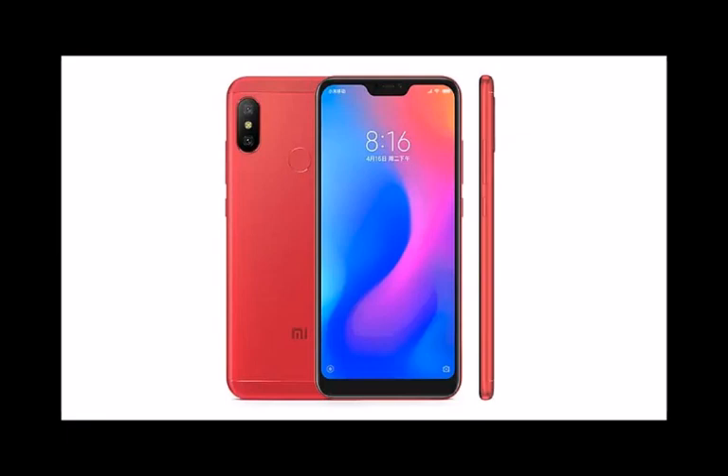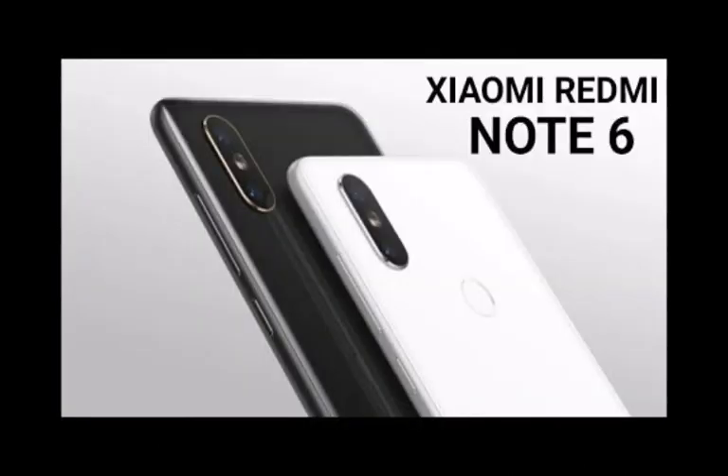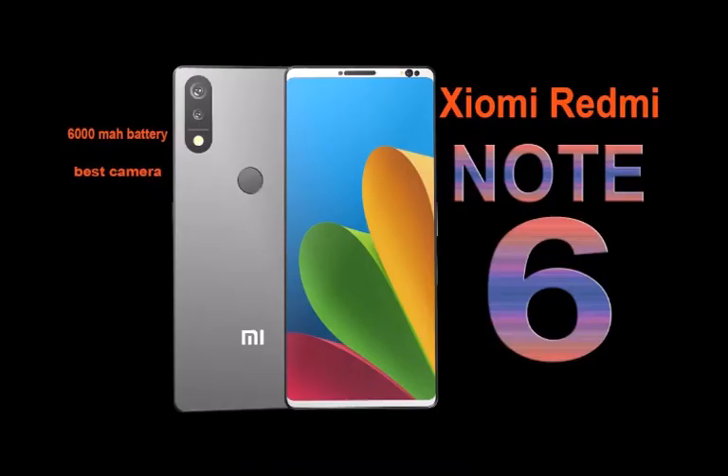The 32 GB of internal storage will be expandable up to 256 GB via a microSD card. The phone will come with a large 4,000 mAh battery to support its 5.84-inch IPS LCD display with a resolution of 1080 x 2280 at 432 PPI. The Redmi 6 Pro will boast a dual primary camera of 12 + 5 megapixels and a 5 megapixel front camera, with support for face detection and HDR imaging.